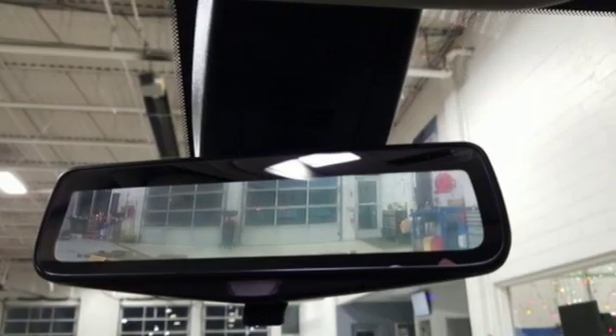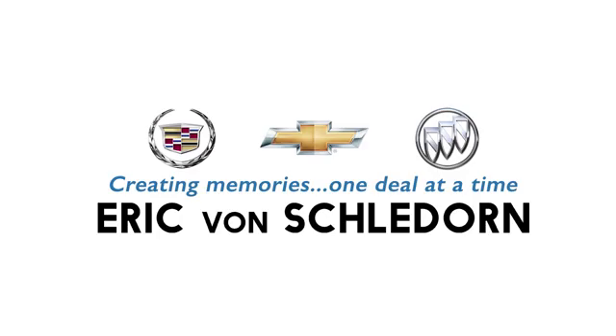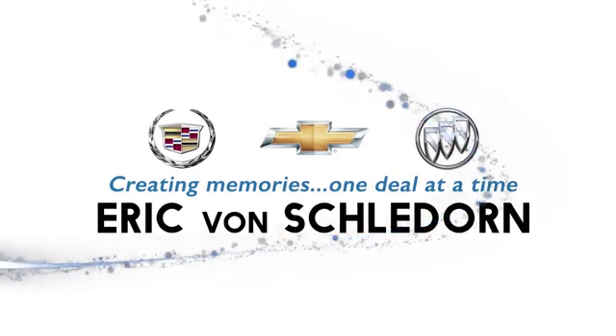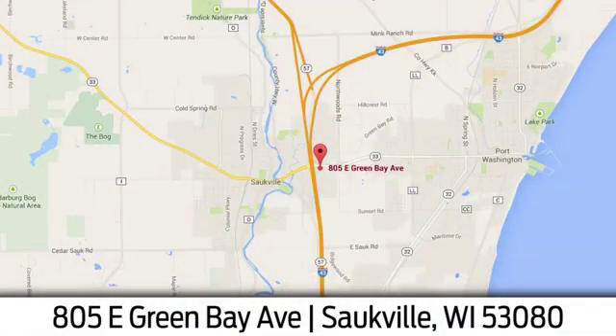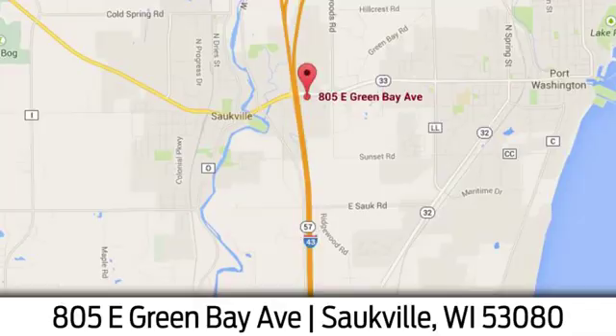In a Chevy, the journey matters more than the destination. Experience it for yourself today. Eric Von Sladorn in Salkville — conveniently located at 805 East Green Bay Avenue in Salkville, Wisconsin.